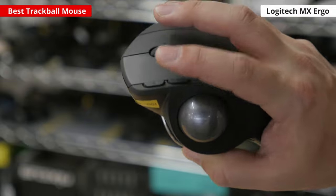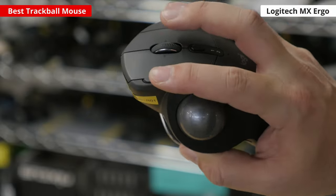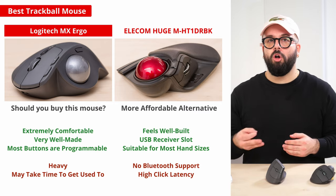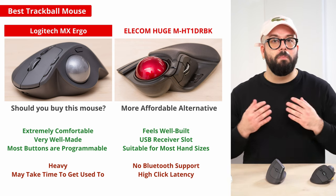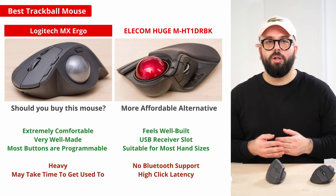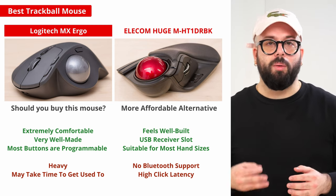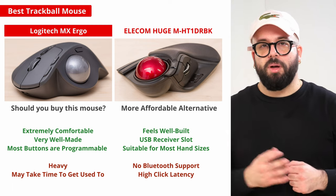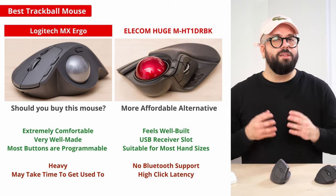Its scroll wheel has left and right tilt inputs for horizontal scrolling but it doesn't unlock for free scrolling. For an alternate option you may want to check out the less expensive Elcom Huge M-HT1-DRBK. It has a much more trackball-focused design with a top-mounted trackball and a large cushion palm rest. Compared to the MX Ergo it has several additional programmable buttons, which is great if you like to assign plenty of macros to your mouse. It's also powered by AA batteries, though unfortunately it doesn't support Bluetooth.